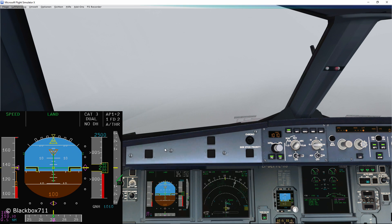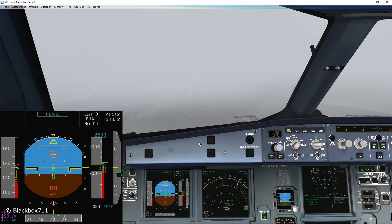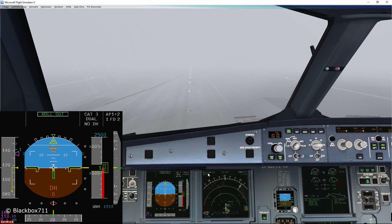100 feet — continue. 50, 40, 30, 20, 10 — retard, retard. ROLLOUT. Spoilers, reverse green, decel. 70 knots. Autobrake is off. Autopilots off.